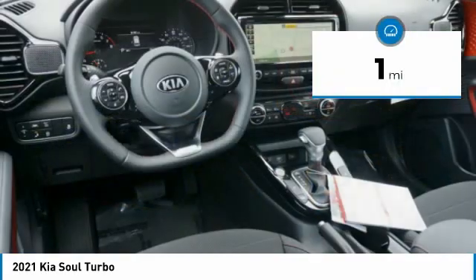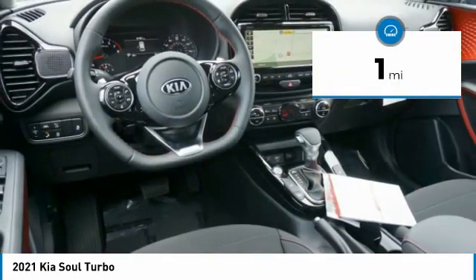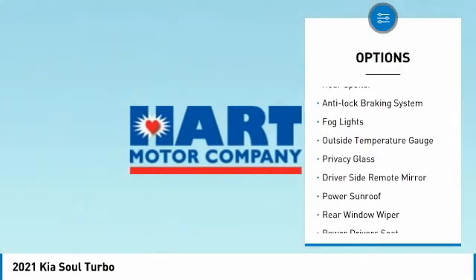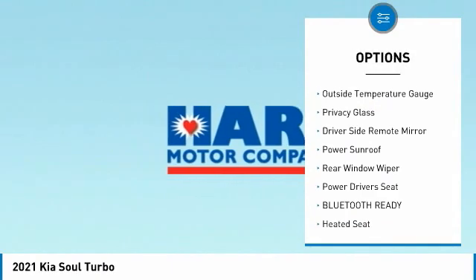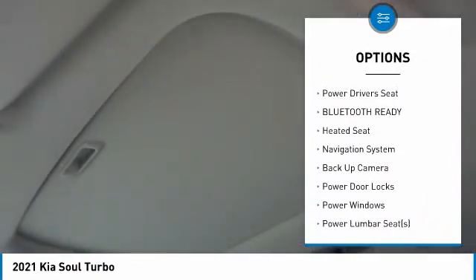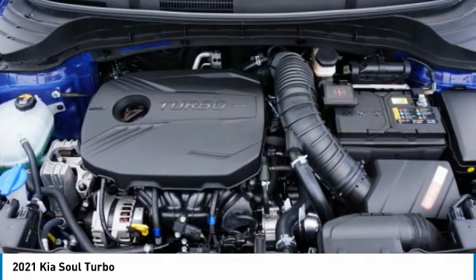This vehicle has less than 100 miles. Here are some of this vehicle's great options: premium wheels, alloy wheels, rear spoiler, anti-lock braking system, fog lights, outside temperature gauge, privacy glass, driver's side remote mirror, power sunroof, and rear window wiper.